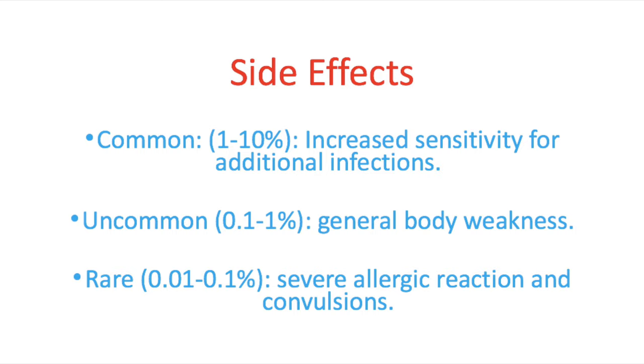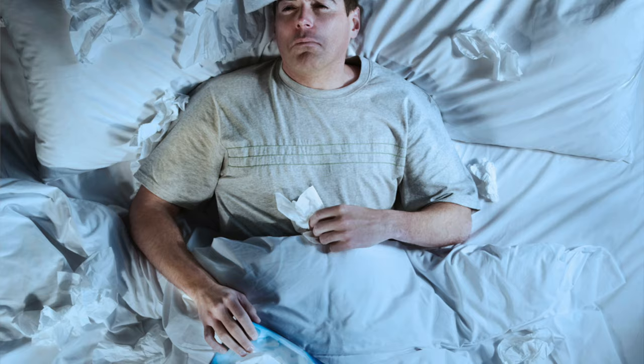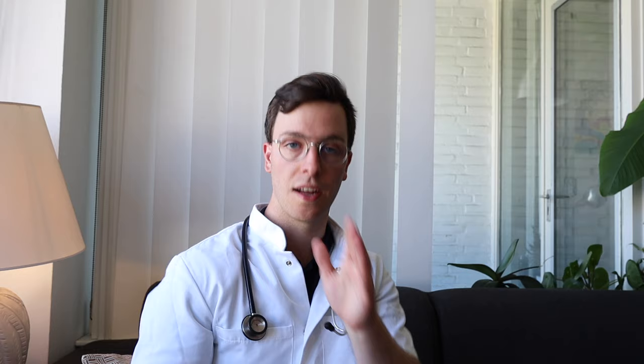Uncommonly, in less than 1% of patients, you may experience general body weakness. Rarely, patients will experience severe allergic reactions and/or convulsions. Regarding safety, metronidazole is safe to combine with any type of food. However, you should not drive while using metronidazole, as it can cause dizziness which makes it dangerous to drive.